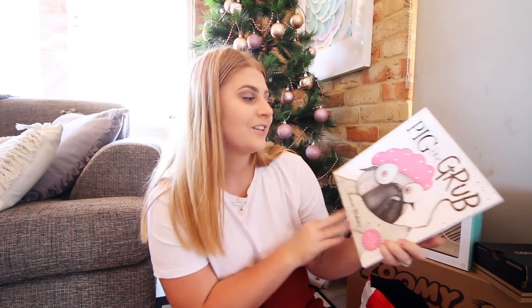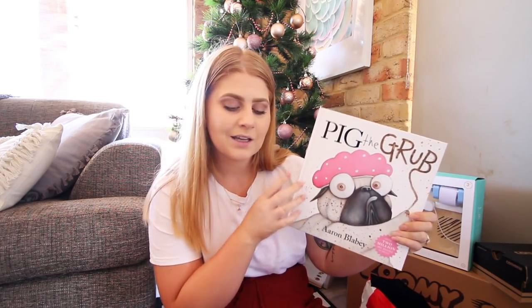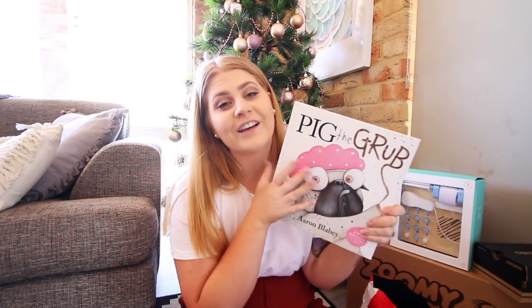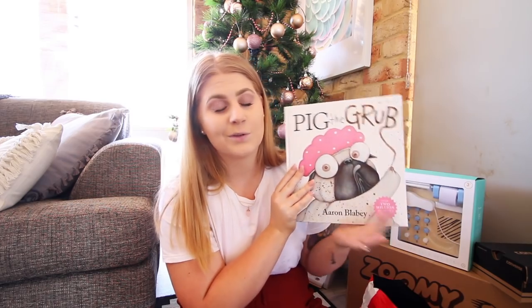We also only grabbed one book this year. Normally I grab a few books but Frederick's book collection is getting a little out of hand. We decided to get this one because we've been collecting all of the Pig the Pug books, and this is a brand new one that's literally just come out - it's called Pig the Grub. We actually haven't read it yet, so it's going to be a surprise for all of us to read together.